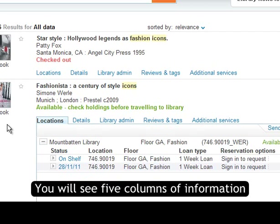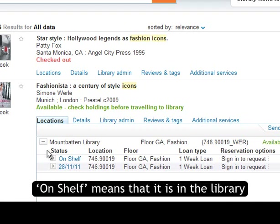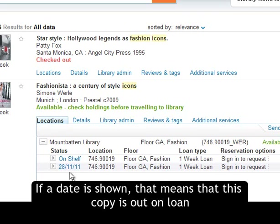You will see five columns of information. The Status column tells you whether the item is on loan or not. On shelf means that it is in the library. If a date is shown, that means that this copy is out on loan.